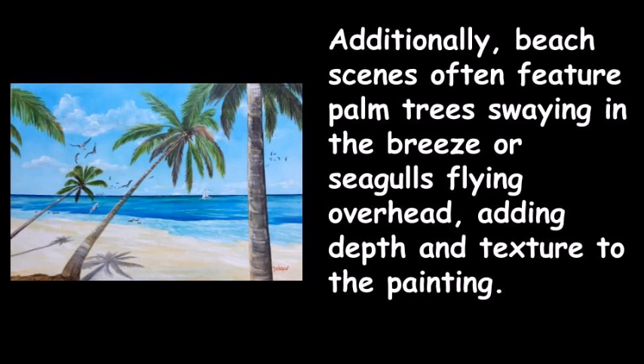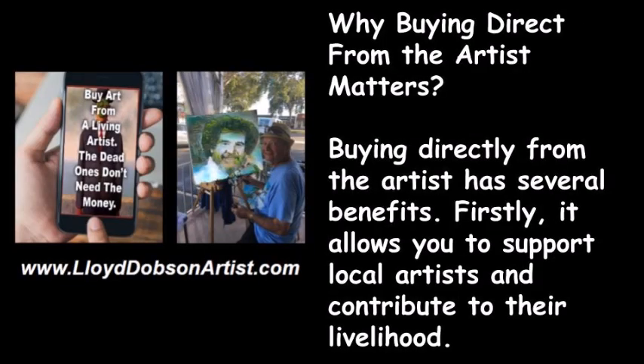Additionally, beach scenes often feature palm trees swaying in the breeze or seagulls flying overhead, adding depth and texture to the painting. Buying directly from the artist has several benefits.